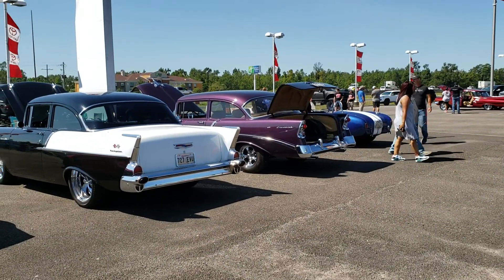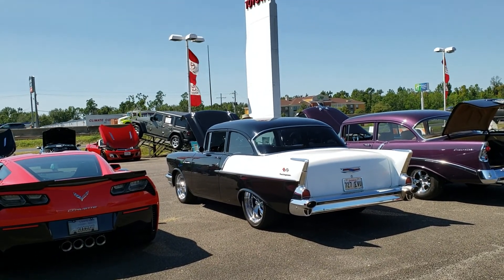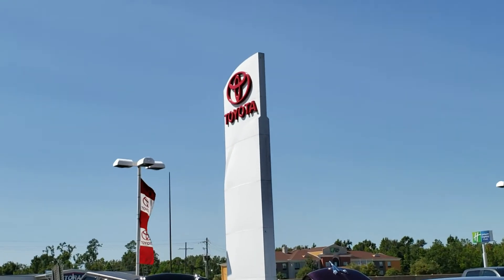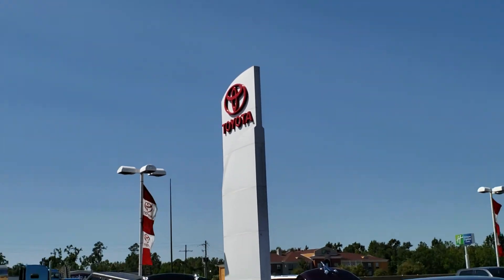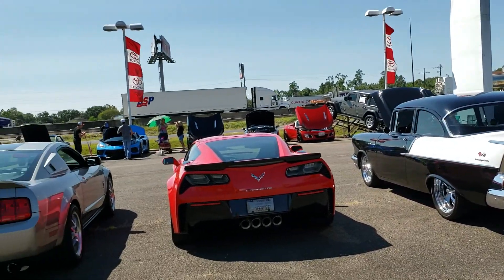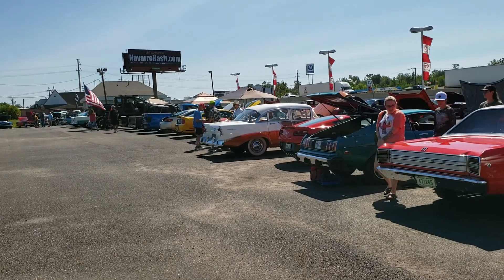Hey guys, this is Robot Vacuum Demos. I know this isn't robot vacuum related, but today I decided to go to a car show at Cecil Toyota in Orange, Texas. And there's quite a few cars here. Let's take a look at them.